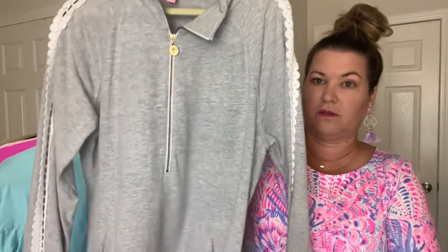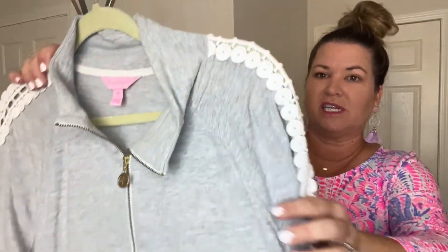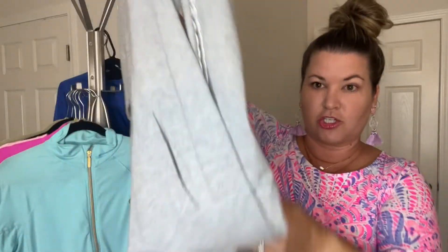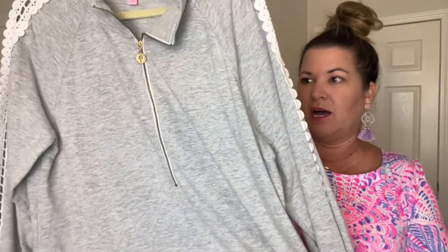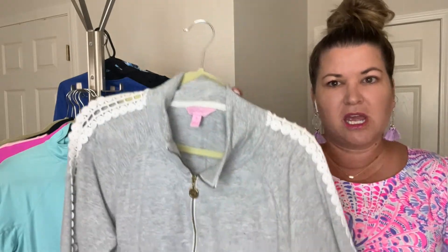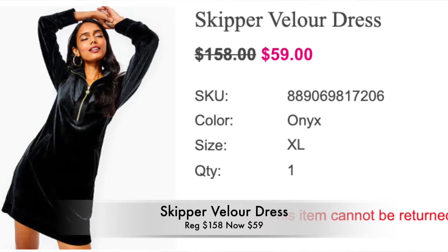This is the skipper popover dress — that same sweatshirt material with a quarter zip. It's a shorter dress. I size up in these. I'm a pretty true size 14 right now and I buy a large in almost every dress. Some dresses I'll size down to a medium if they've got ruching or are stretchy. I get an extra large in the popovers because they do shrink a little bit — they're 100% cotton and I just like it a little baggier. The skipper velour dress is $158 down to $59. That's $100 off.